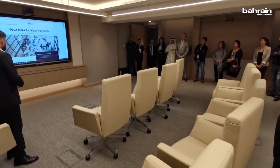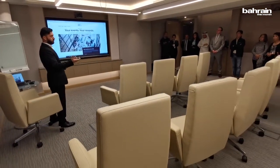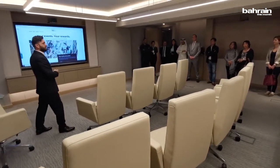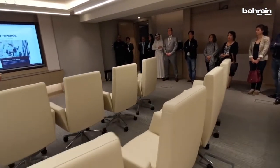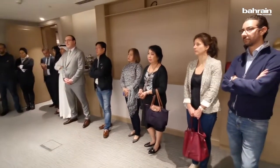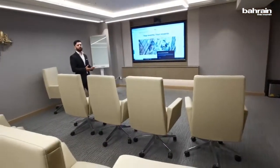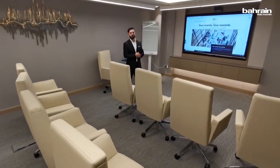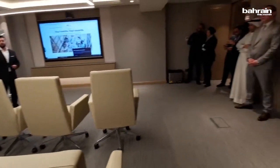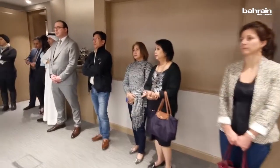You earn points, including free coffee breaks, depending on the points you accumulate. Jawan and Maria from the meetings and events team are there to help you enroll, earn points, and provide any information you need — because it's very important to take advantage of this program. You are really investing the money, and the points go to the company, not to the individual, so there is no harm in using it.